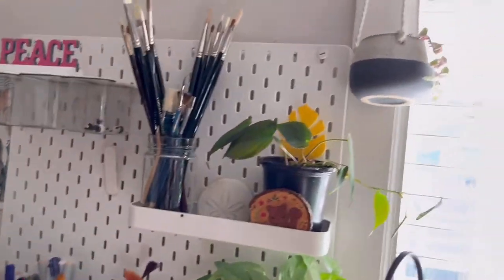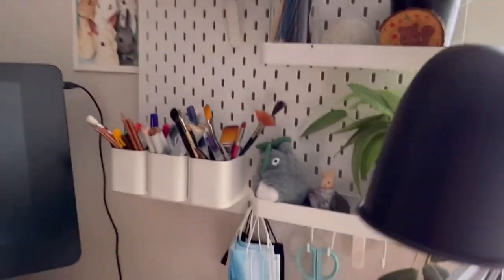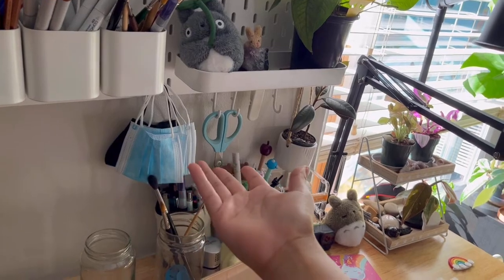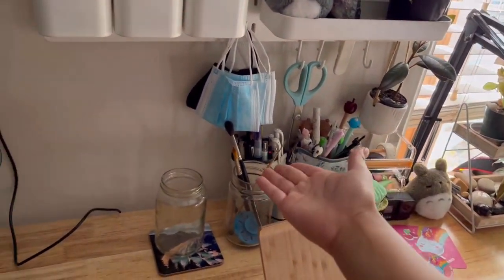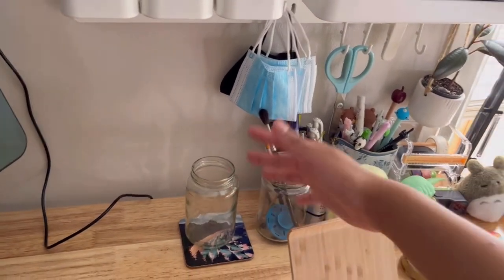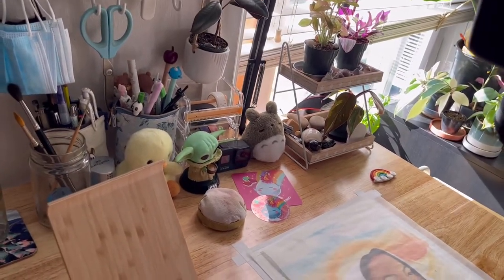Anyways, my favorite part of my studio is probably my pegboard at my desk — it's like the best part. And then here I have another little plant. I really love plants. Here I have just a bunch of masks hanging because of the bead, and then here I have two jars. I've been working on a painting so that's why they're there.